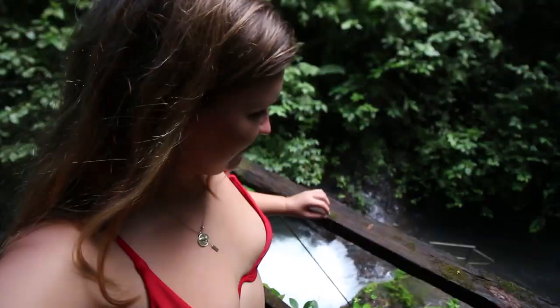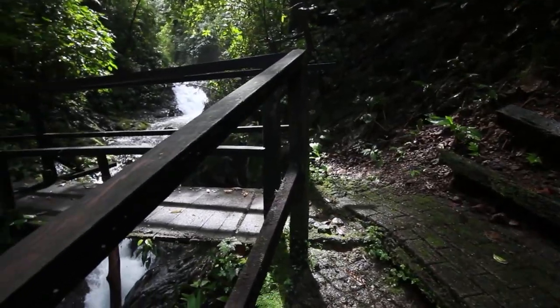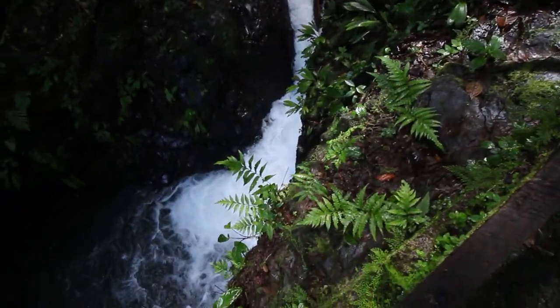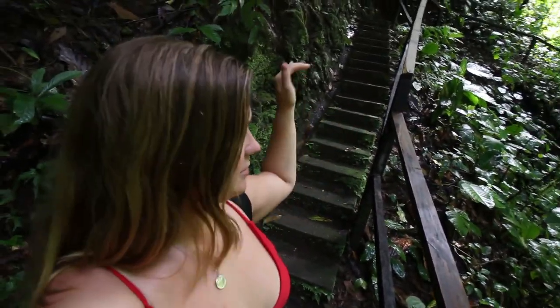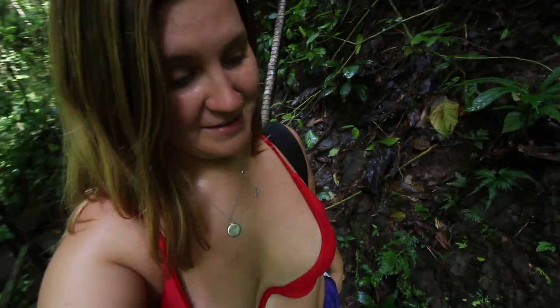Look how beautiful this is guys, this is just so gorgeous! We are now going up here, and after that we have to go back down a little bit to get to the spot where we're going to be swimming, which I can't wait for. I am absolutely dying of heat and humidity right now.